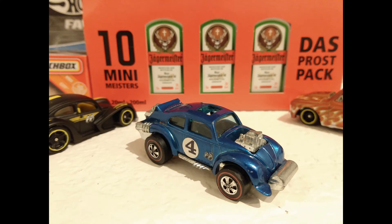From the 1971 Spoilers Series, the Evil Weevil. This one sporting the customer-installed Moon Eyes decals.